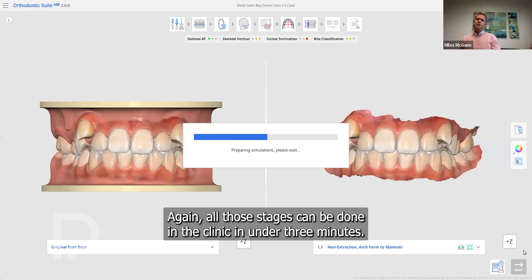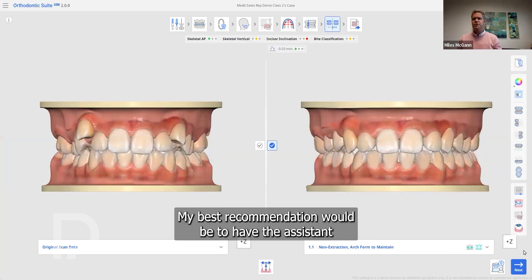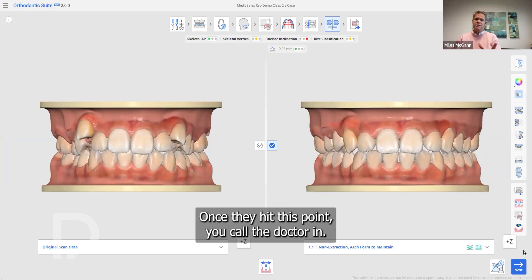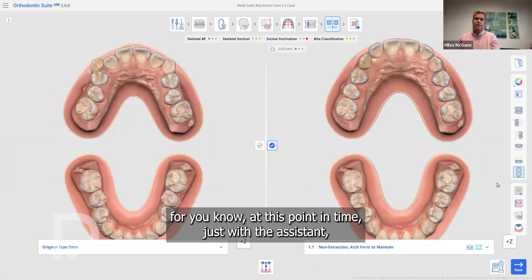All those stages can be done in the clinic in under three minutes. My best recommendation is to have the assistant go through these stages before calling the doctor in. Once they hit this point, you call the doctor in — the patient has been in the chair only with the assistant up to this point.